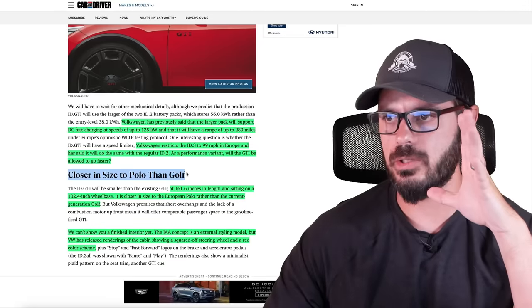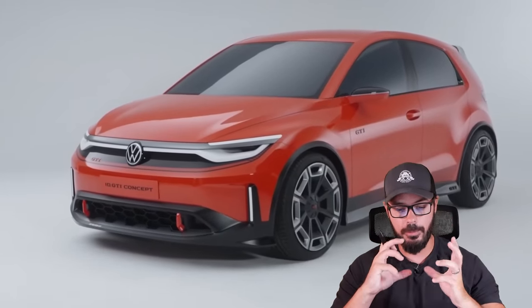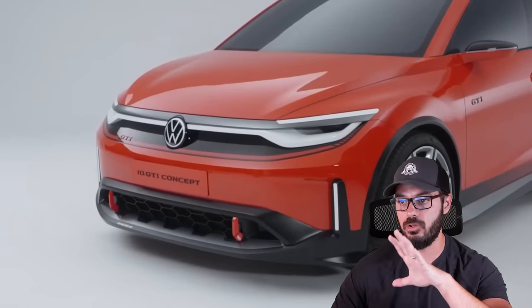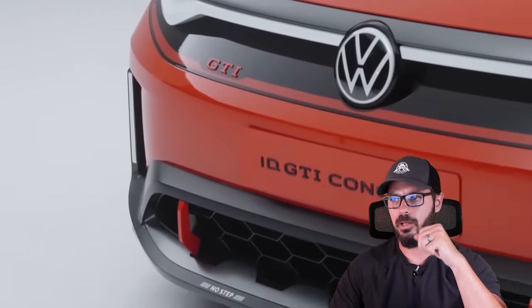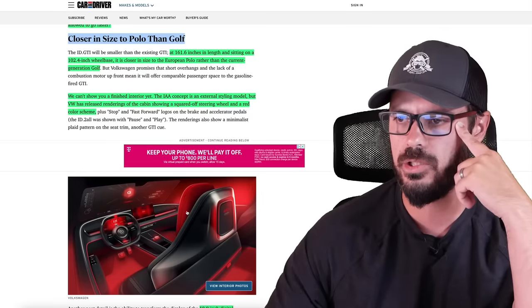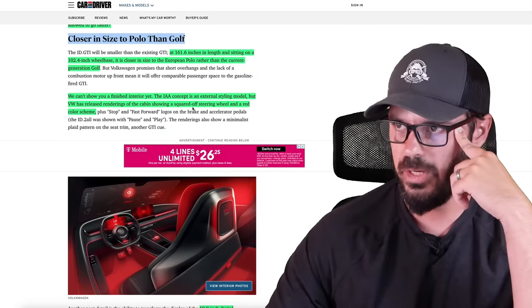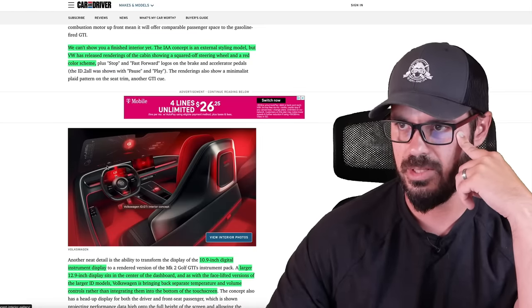Here's a really cool thing I love about this car — it's closer in size to the Polo that we have in Europe, which has for almost over a decade been the new Golf because of its proportions. It's a lot smaller than the Golf, and this new ID.GTI is a lot closer in size to the Polo, which is very nice to see. The Golf has grown maybe a little too much over the years and needs to shed a little weight — and it looks like it's doing that right here. We can't show you the finished interior yet, but it's going to look like the ID.2 All concept interior. The concept is an external styling model, but Volkswagen has released renderings of the cabin showing a squared-off steering wheel and a red color screen, though I don't think that steering wheel is going to make it into production.